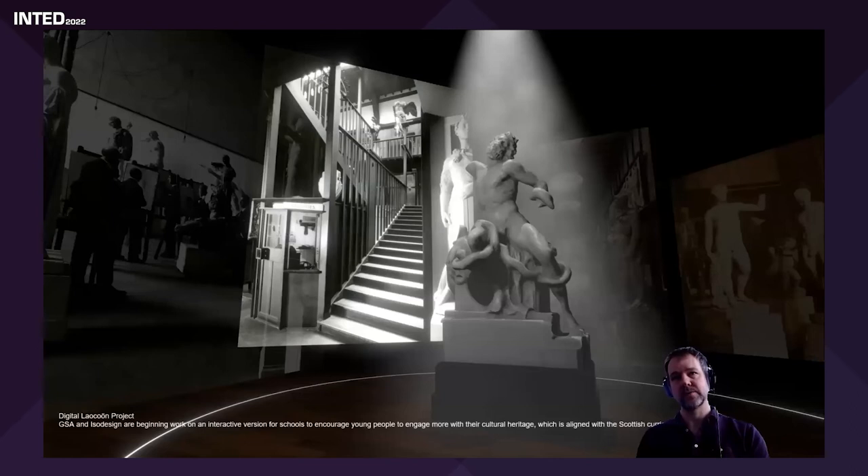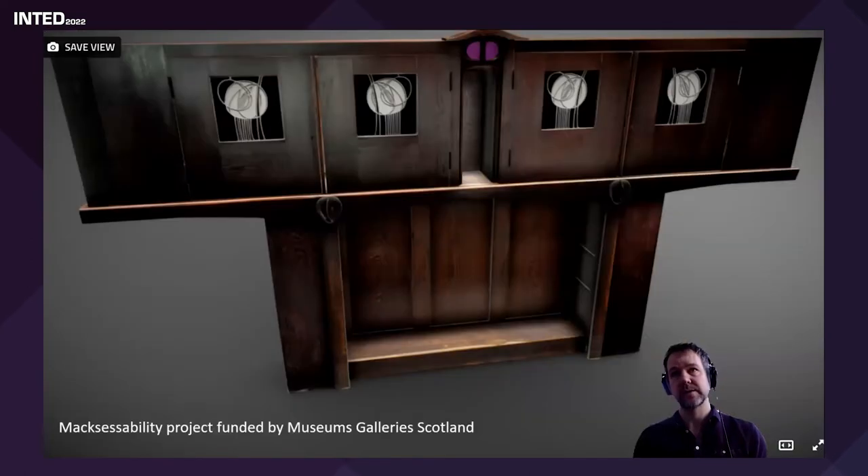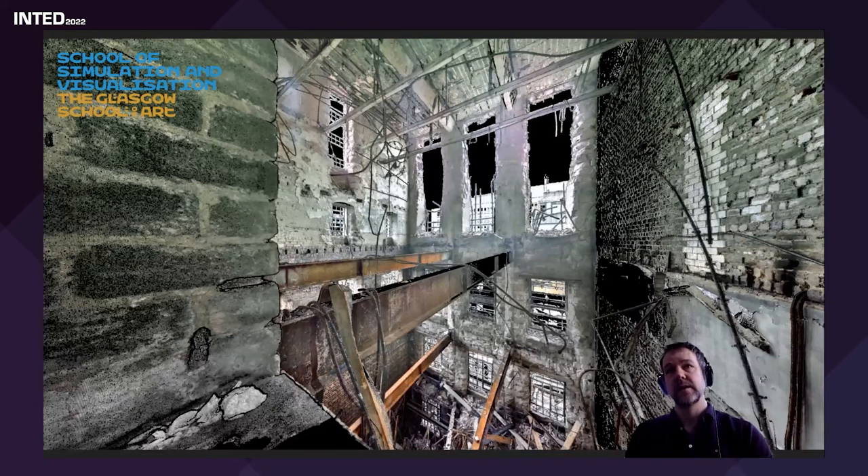Some of you will be aware that we lost the beautiful Mackintosh Building to fire at the Glasgow School of Art. We did have 3D models and laser scans of the building. Professor Steven Love has been working on a project where we share experiences and interactions within the late Mackintosh Building — you can actually walk around it, and we've also captured a lot of the furniture in 3D. We'll also be teaching students how to use laser scanners to accurately model and capture buildings.